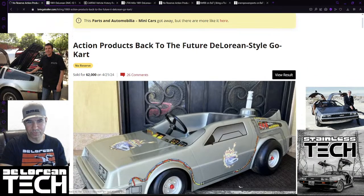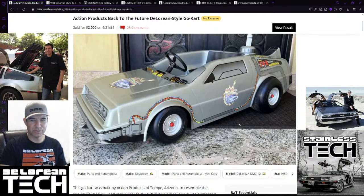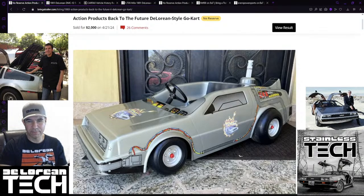The Action Products Back to the Future go-kart took $2,000, which is about right. It was in pretty good shape. I've never seen one in the box sealed - that would be kind of cool. This is a vintage piece from around 1989 that came out alongside the JRL remote control car. Hopefully one day we'll be able to help Russ the DeLorean model collector land one of these for his collection. Didn't happen today - but maybe in the future. No pun intended.